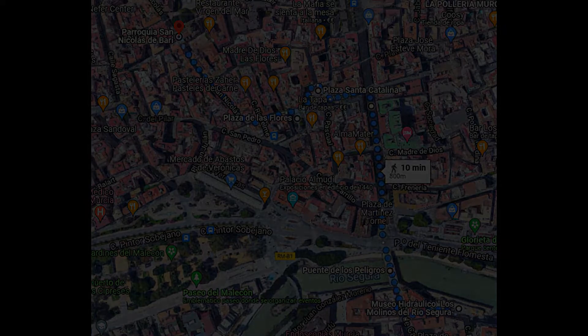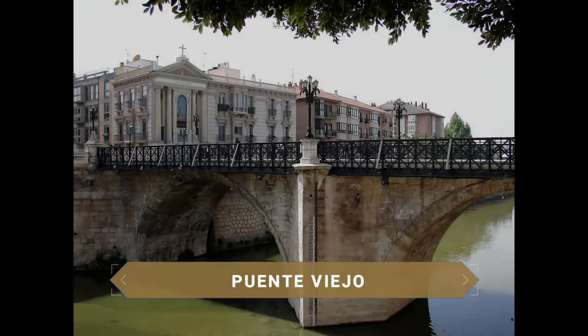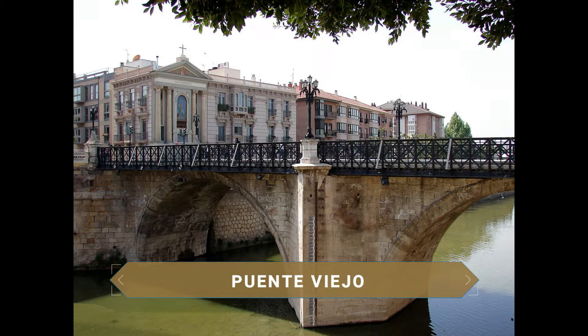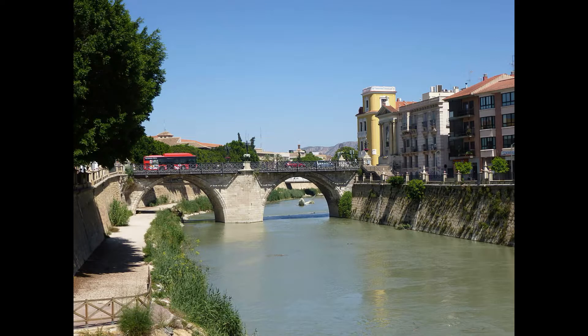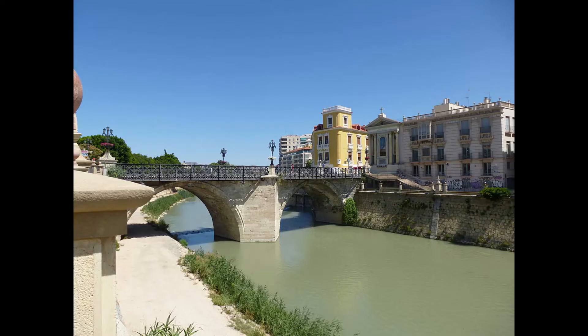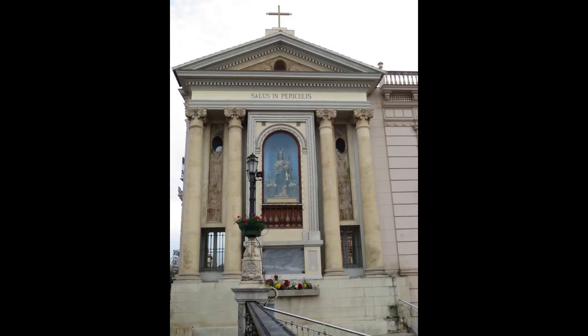The most charismatic bridge in the city is undoubtedly the Puente Viejo, an 18th-century bridge that replaced a wooden one swept away by flooding — formerly known as the Puente de los Peligros for the risk of crossing it. Facing the bridge on the south bank, you can see a niche containing the image of the Virgen de los Peligros, whose protection was traditionally sought by those crossing the river.